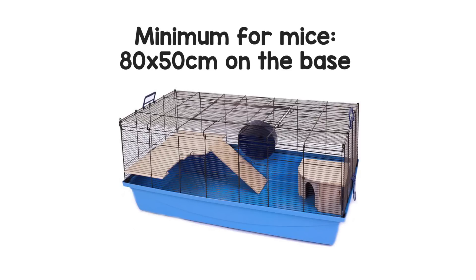The minimum enclosure size for many animals across the board — things like hamsters, rats, rabbits — has come a long way in recent years. There are still many people that believe it's okay to house mice in small enclosures. It is not. The recognised minimum for mice here in the UK by rescues and pet owners is 80 by 50 centimetres on the base — the same minimum we give out for hamsters, and for good reason.